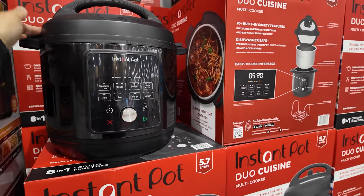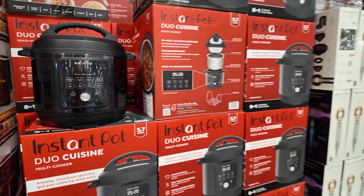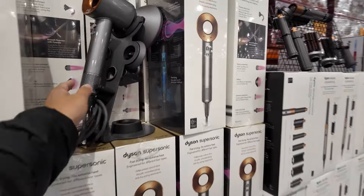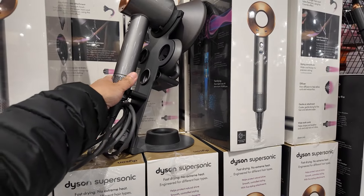40 dollars off on an Instapot, selling for 130. Oh, the Dyson hairdryer is on sale — 480 dollars.